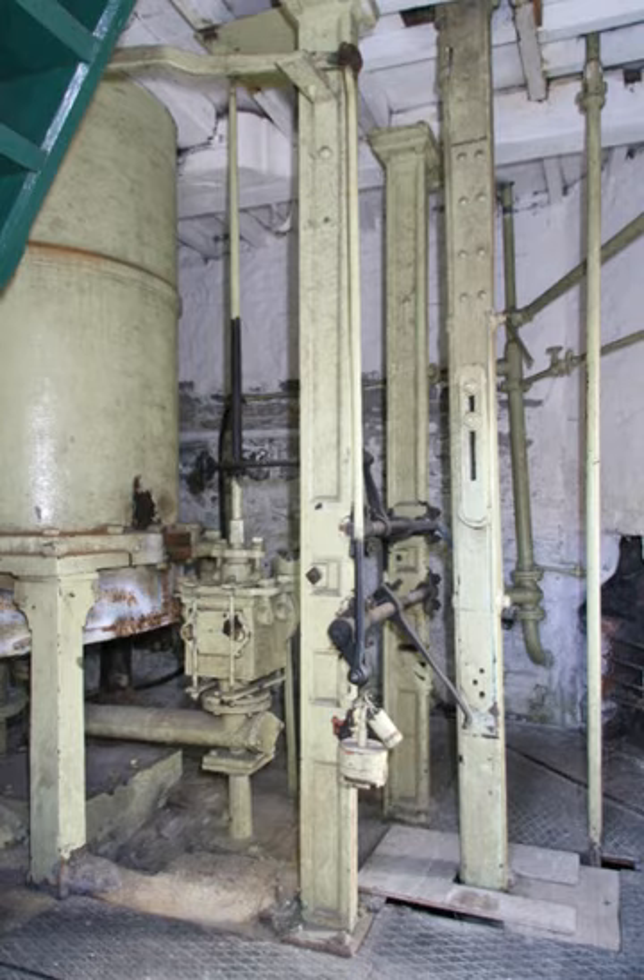Newcomen found that his first engine would stop working after a while, and eventually discovered that this was due to small amounts of air being admitted to the cylinder with the steam. Water usually contains some dissolved air, and boiling the water released this with the steam. This air could not be condensed by the water spray and gradually accumulated until the engine became wind-logged. To prevent this, a release valve called a snifting clack or snifter valve was added near the bottom of the cylinder. This opened briefly when steam was first admitted, and its name was derived from the noise it made — like a man snifting with a cold.